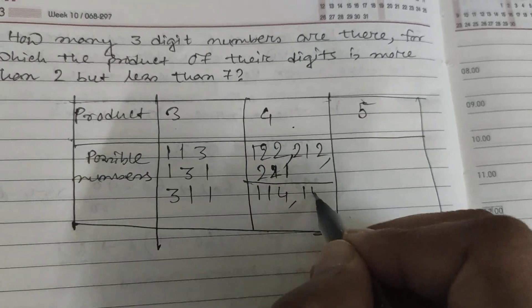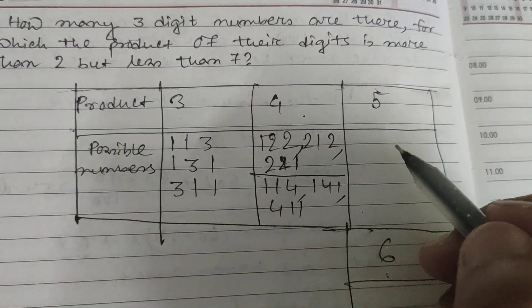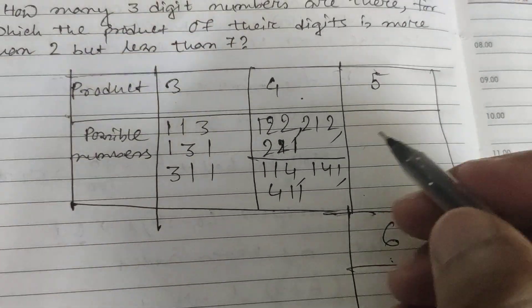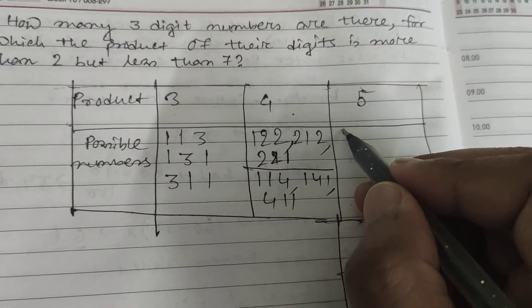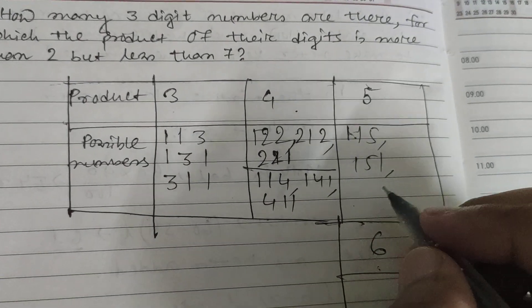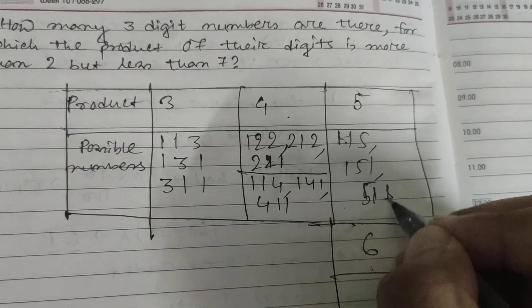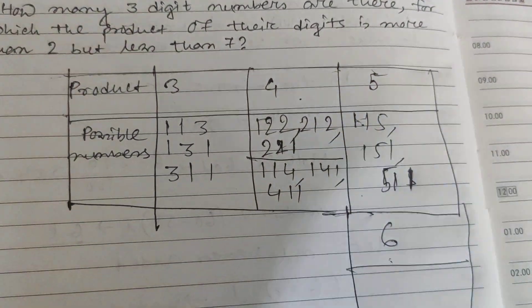For product equal to five, the digit combination is (1,1,5). The arrangements are: 1,1,5 — 1,5,1 — and 5,1,1. That is also three possibilities.